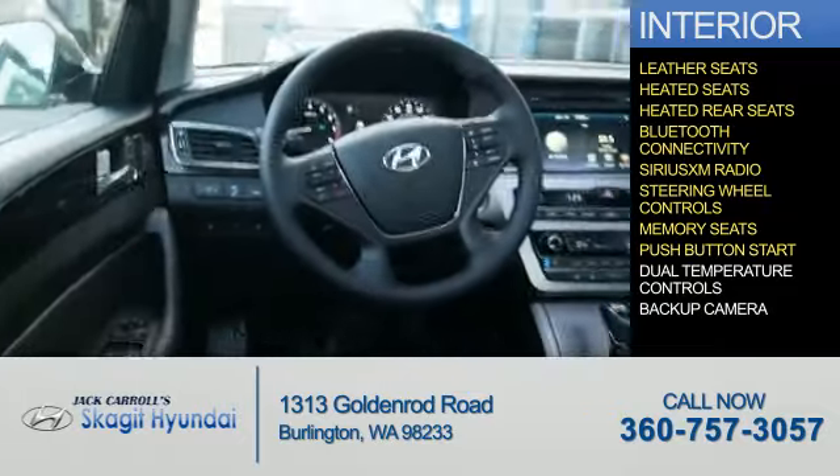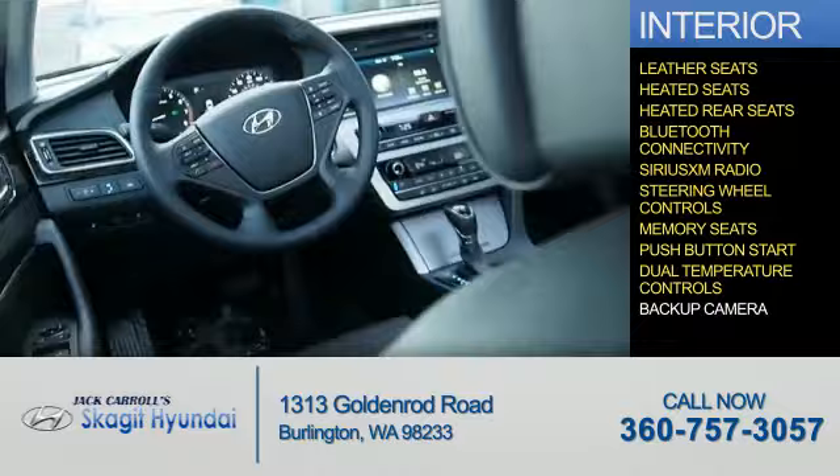Memory seats, push-button start, dual temperature controls, a backup camera — great quality at a great price. Call or click to contact us today.